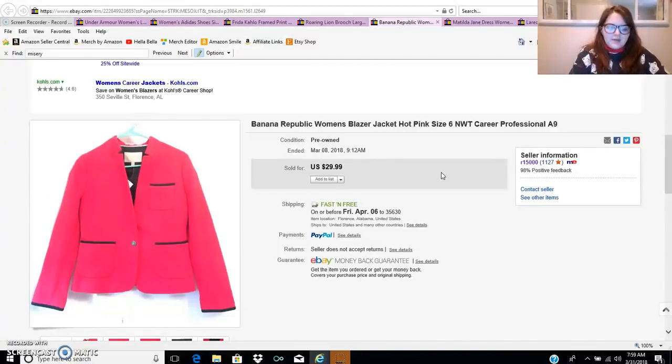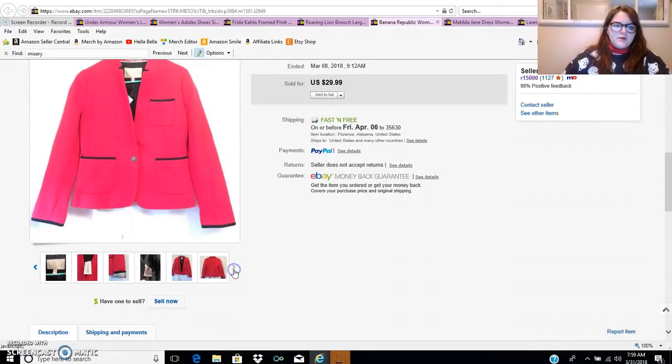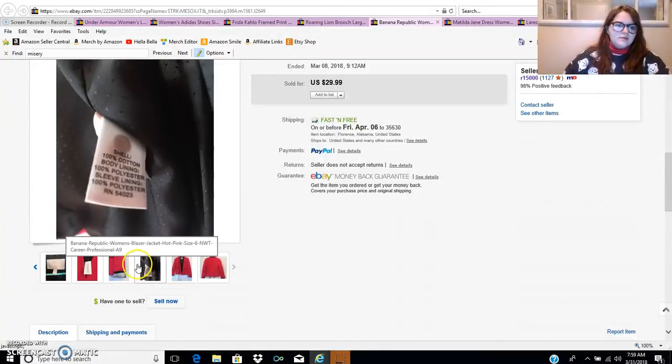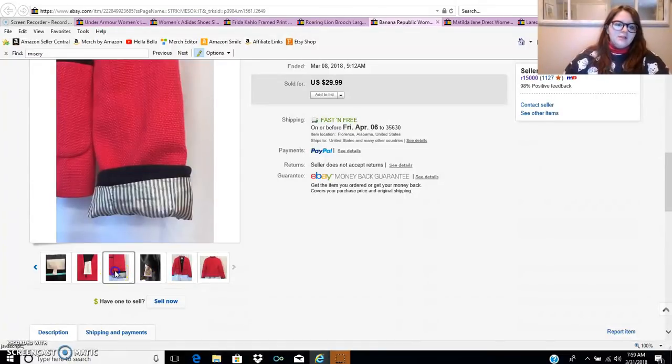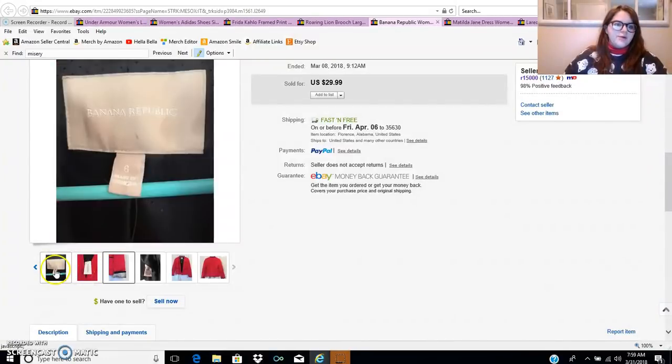This Banana Republic blazer — I paid a dollar for it on a 99 cent day, probably in my haul video not too long ago. It sold for $25; I took a best offer on that. This one was new with tags, Banana Republic size 6. I knew when I grabbed it that it would be a decent flip even if I just got $20 out of it. I love the sleeves — that little detail is nice. If you ever have something quirky about an outfit, you should definitely show it in the pictures.